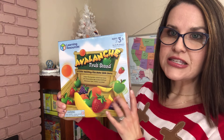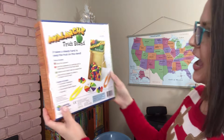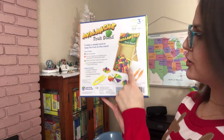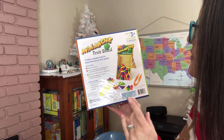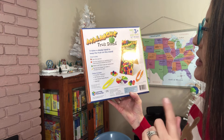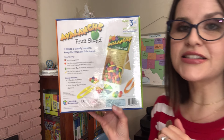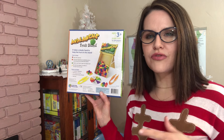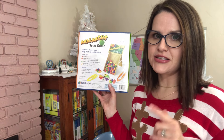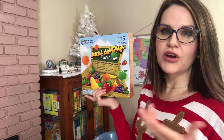The next thing I got for him is the Learning Resources Avalanche Fruit Stand, for ages three plus and two to four players. You stack up the fruits, then spin and it tells you what you need to take out or how many. You're hoping not to have everything fall. It says 'Take a steady hand to keep the fruit on this stand — spin the spinner, use tweezers to carefully pick a matching fruit off the fruit stand. Watch out — don't start an avalanche!' I'm hoping he doesn't get frustrated when things fall, but I think this is great for hand-eye coordination, motor skills, and problem solving.